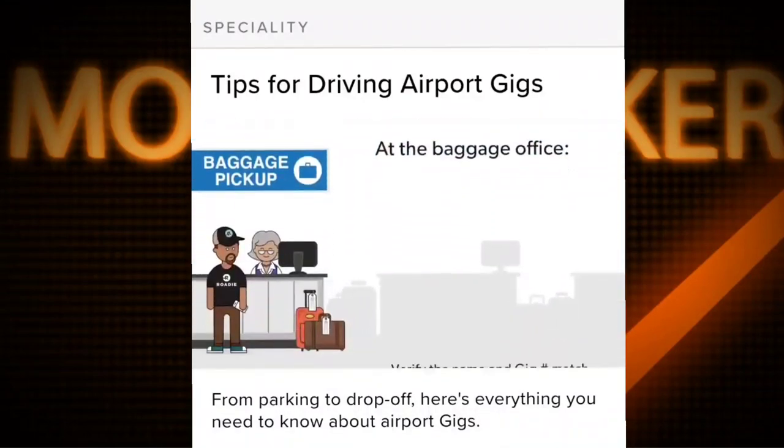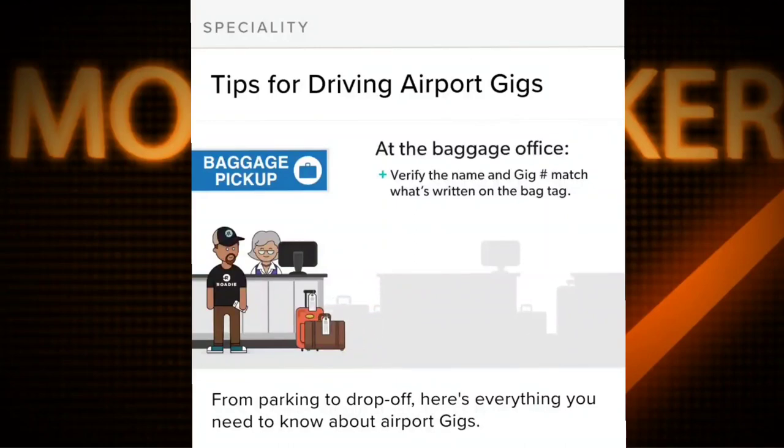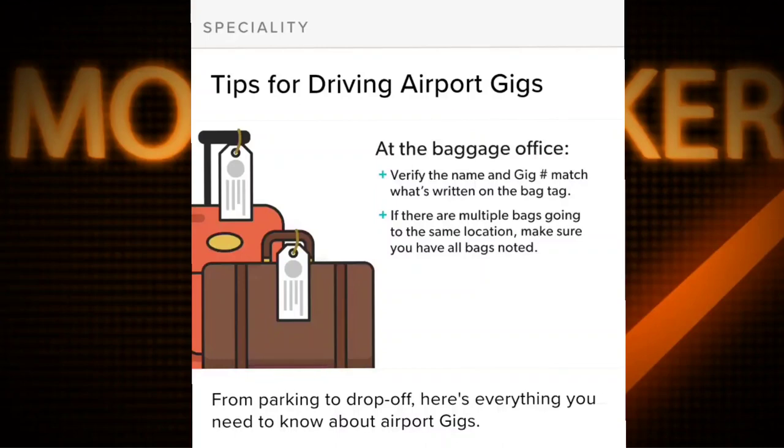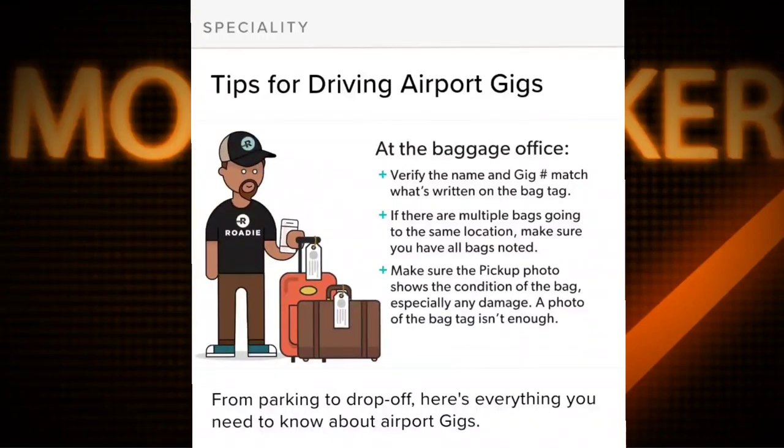At the baggage office, verify the name and gig number match what's written on the bag tag. If there are multiple bags going to the same location, make sure you have all bags noted. Make sure the pickup photo shows the condition of the bag, especially any damage — a photo of the bag tag isn't enough.